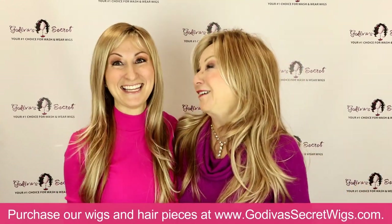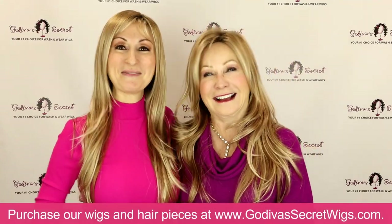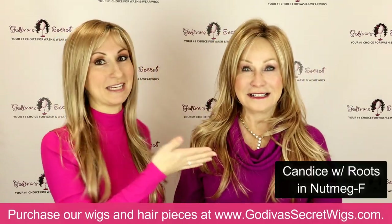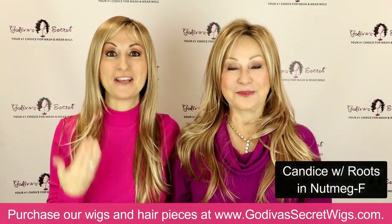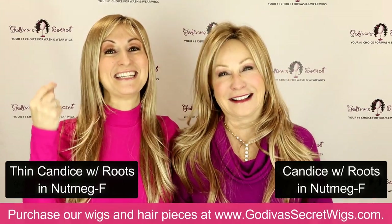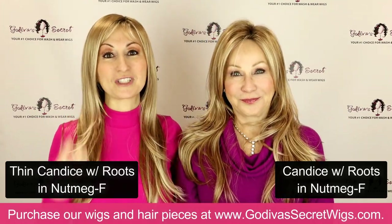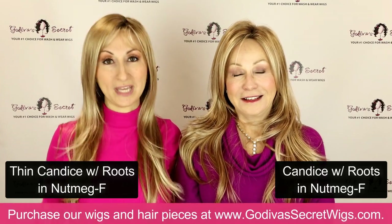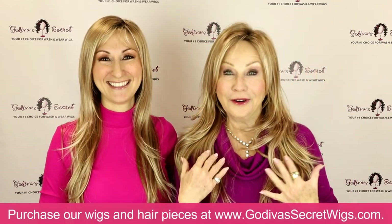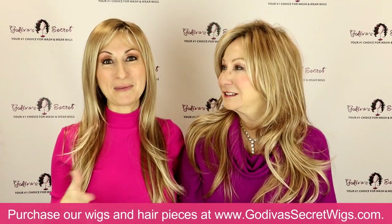Rochelle is wearing Candace in Nutmeg F, and I'm wearing thin Candace in Nutmeg F. As you can see, they don't look alike at all. Thin Candace is not just the thinner version of Candace — she is just another gorgeous long thinner wig. Think of it like two different wigs: one is fuller and one is thinner.